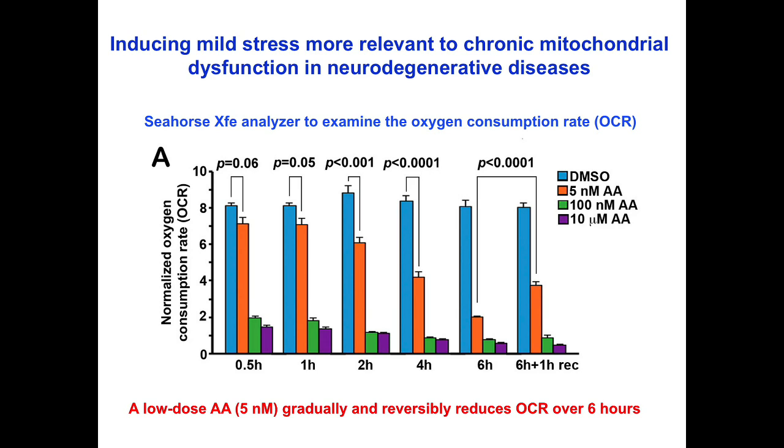We examined the oxygen consumption rate (OCR) following antimycin A treatment with various dosages and durations. A high-dose antimycin A causes a sudden reduction of OCR within 30 minutes. In contrast, a low-dose antimycin A gradually reduces OCR over 6 hours.